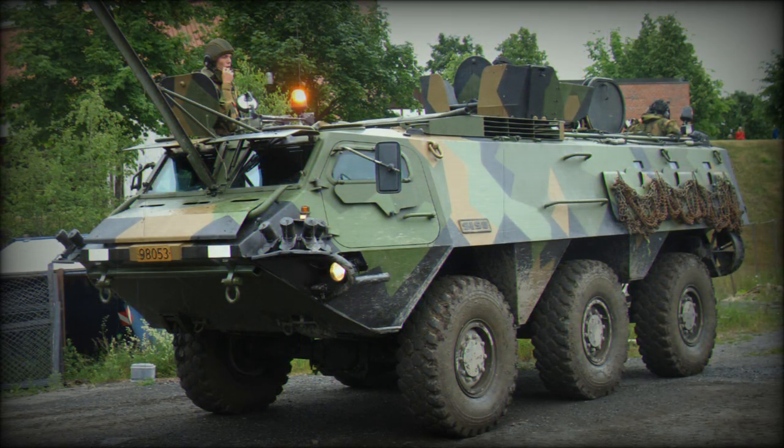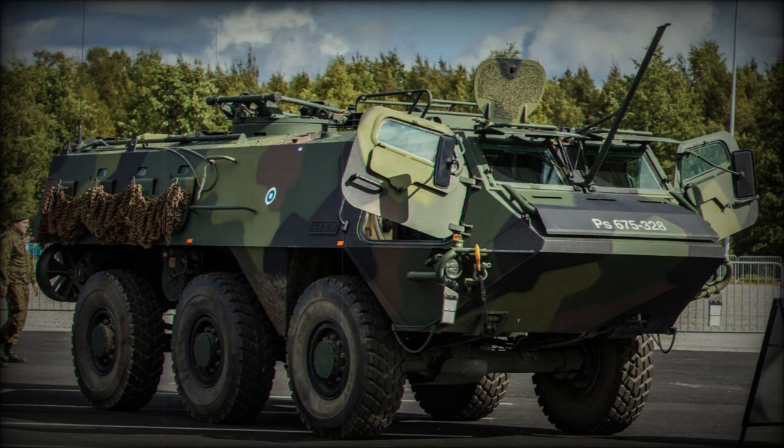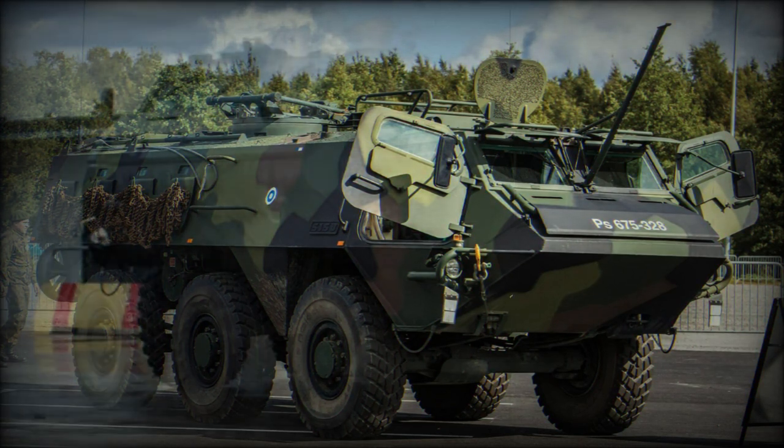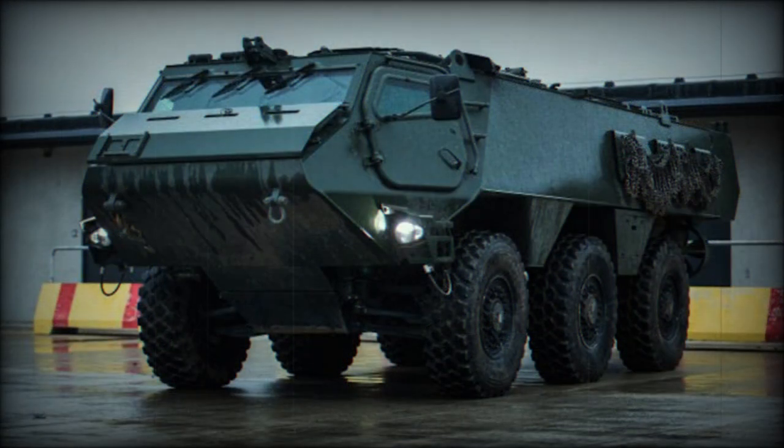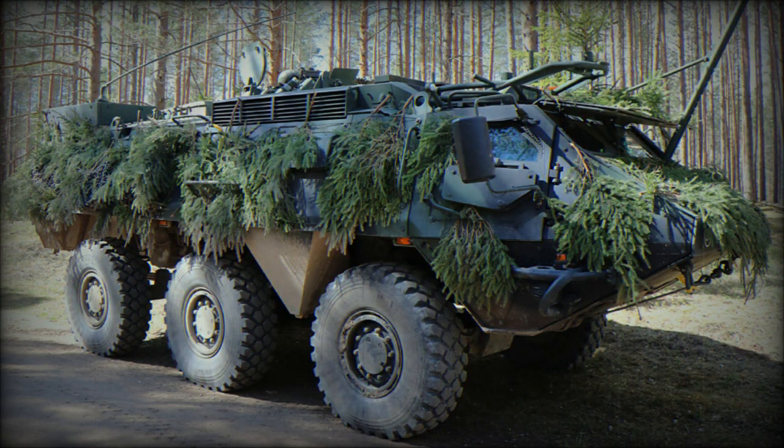Since its introduction, the XA-180 APC has been continuously developed and is available in a number of specialized variants. The Finnish Army operates a small number of XA-180s fitted with folding hydraulic masts which lift air defense radar scanners above the tree line to provide an all-round search pattern.